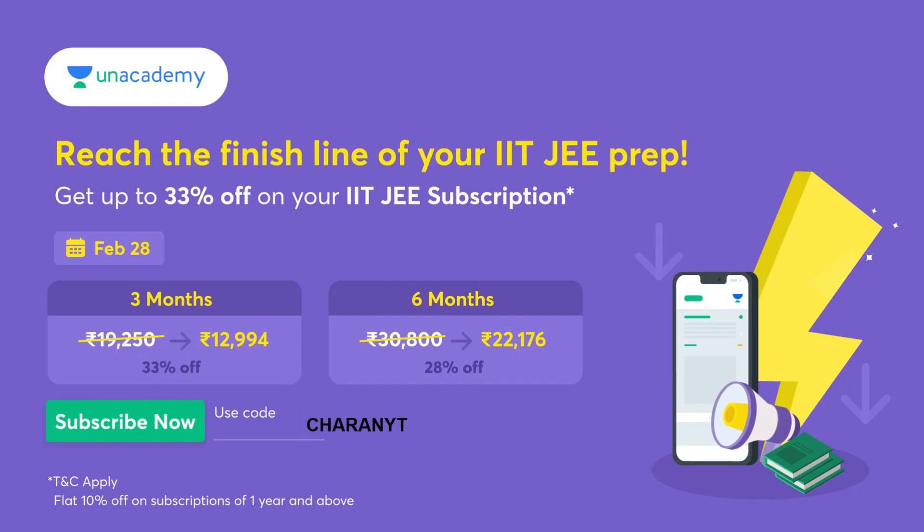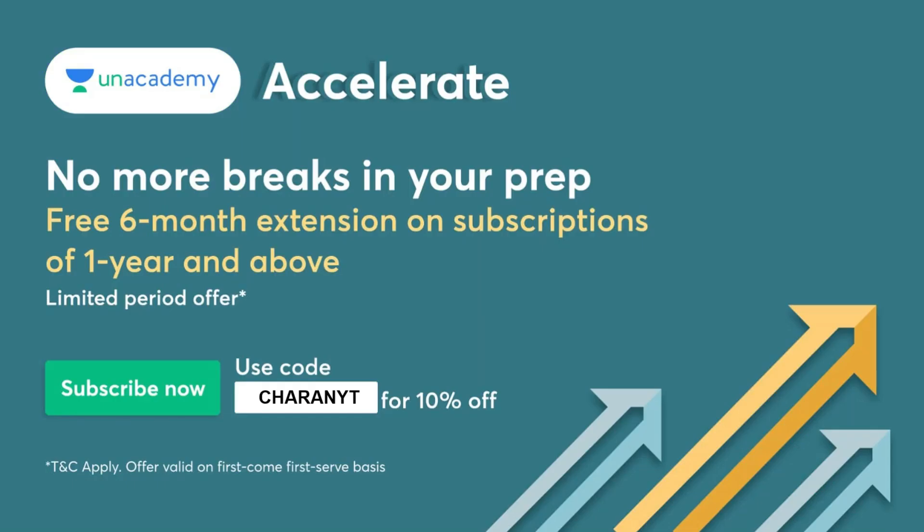Get up to 33% off on IDJ subscription. Today is the last day, that is February 28. If you take a three-month subscription, you will get a flat 33% off, and on a six-month subscription, you will get a flat 28% off. If you want those offers, just click the link in the description and use my code CHERANVIT to avail those offers. Use CHERANVIT for 10% off.